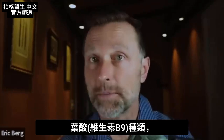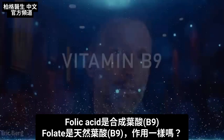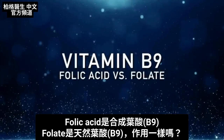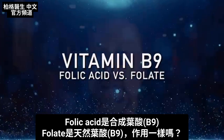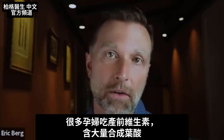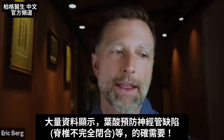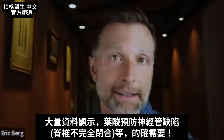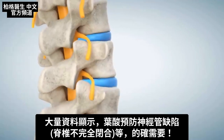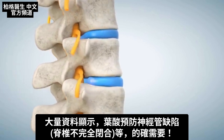Let's talk about the difference between folic acid — the synthetic version of vitamin B9 — and folate, the natural version. Are they the same? So many women, when they're pregnant, start taking a prenatal that is just loaded up with this synthetic folic acid. And there's a lot of data to show that it can help prevent things like neural tube defects, which is an incomplete closure of the spinal column. And so it's true, it does do that.